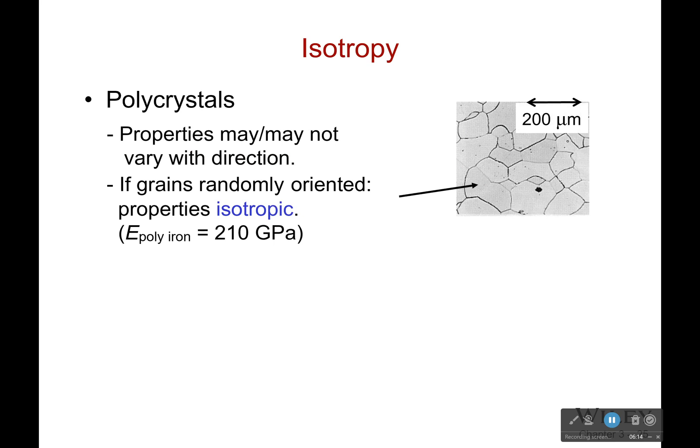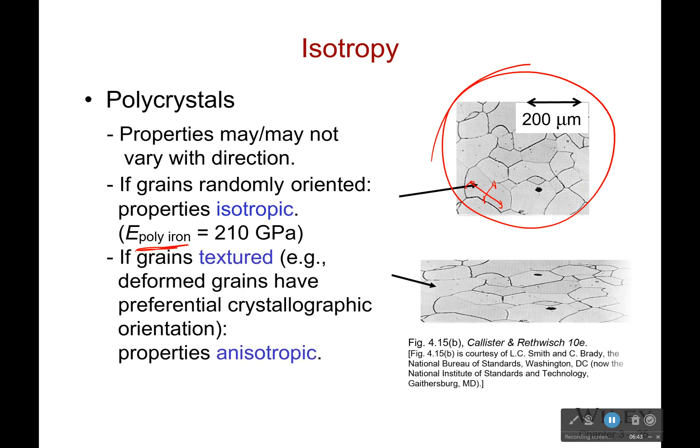Isotropy is where properties may or may not vary with direction. If you have a whole bunch of grains, this is typically what you get because they're so varied and random — in the end it doesn't actually matter. Maybe one particular grain has a preferred direction, but since there are so many others, it all cancels out and averages. That's why polycrystals of iron, when you have a whole bunch of different crystals, don't really care what direction you're going. However, if we were to squish these grains, they become elongated and the material becomes anisotropic. We sometimes process metals specifically to change the shape, size, and orientation of the grain to get the properties we want.